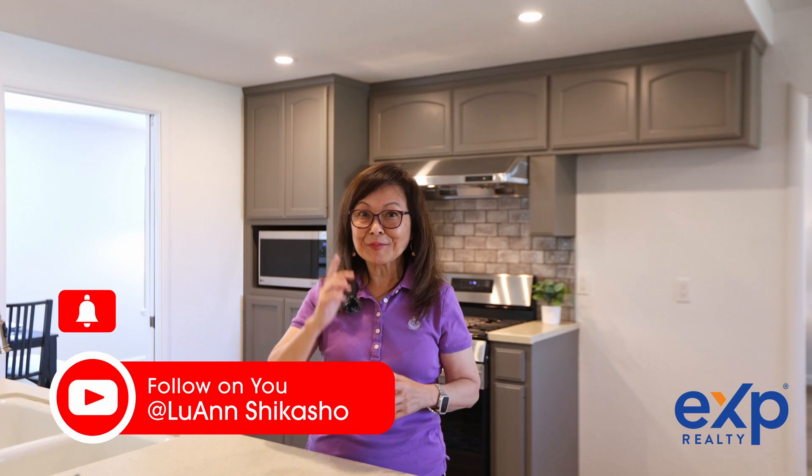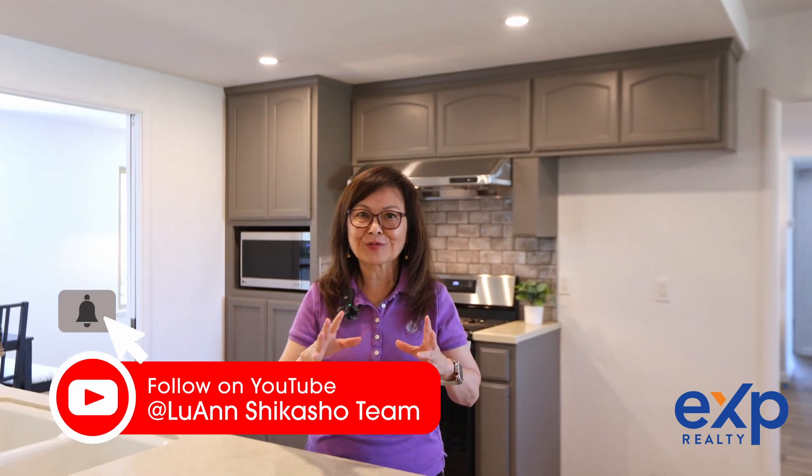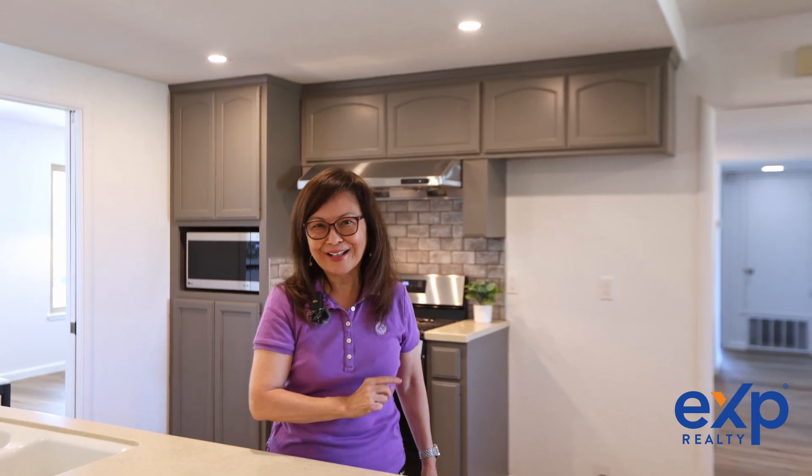And don't forget to share, like, and subscribe to my YouTube channel so you'll be the first to see my latest listings and buyer and seller real estate tips. Thank you and I'll see you on the next one.